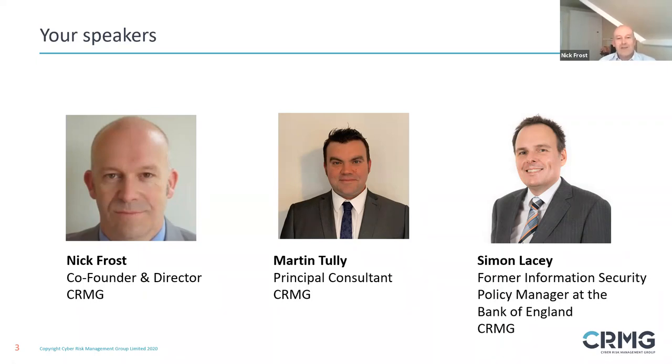One of the trials and tribulations of doing webinars. I'm good, thank you. Thanks everybody for joining. We're going to make this interactive, share lots of ideas, lots of stories, and all the hints and tips that we've learned as an organisation over the years.